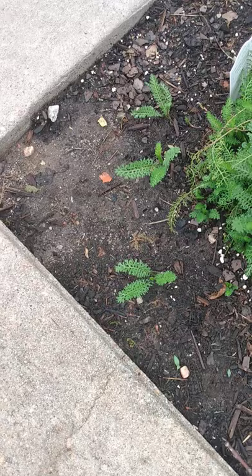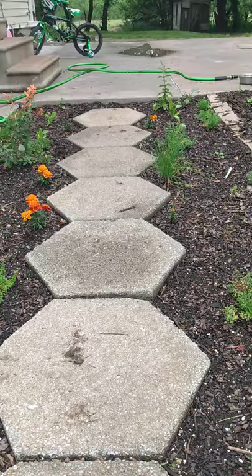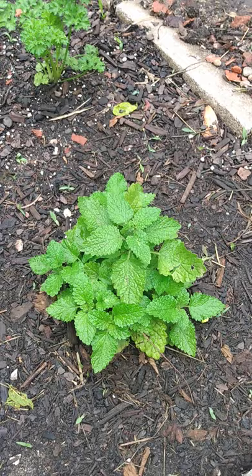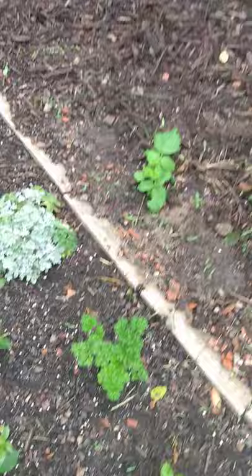I put this in as a started plant and you can see it's already spreading. My goal is that it will take up this whole corner here. This is creeping thyme — look at those beautiful flowers, oh my goodness. I would have loved to get one for the other end, but they only had this one, so I'm on the lookout. Hopefully we'll find it again. And then lemon balm, which I have learned is a bit of a thug. We'll see if it's going to stay here — I love the smell of it and I think it's a really pretty plant, but we'll have to see how it behaves.